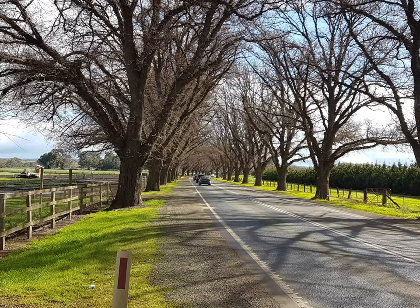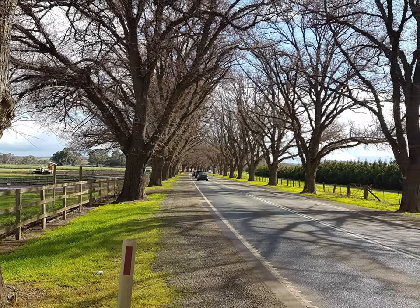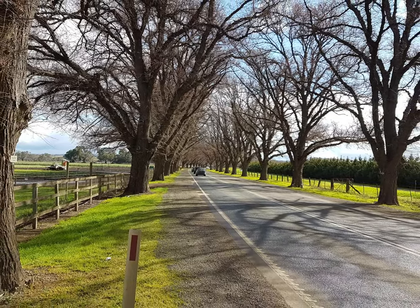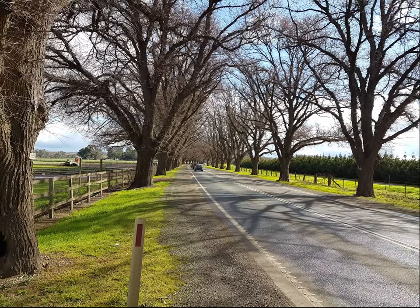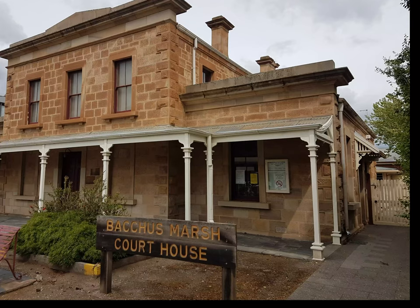However, Bacchus Marsh has a world-recognised connection to Earth's ancient geology, and today there are clues to this fame and connection in Bacchus Marsh. It's in front of us every day, in its landscape, in its buildings, and in its artefacts. For example, the courthouse in Main Street is made of stone that is evidence of extreme times and events.